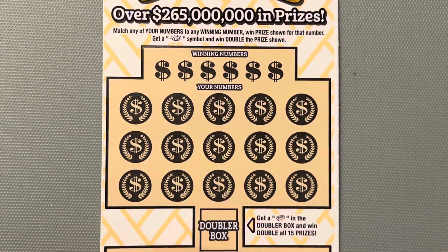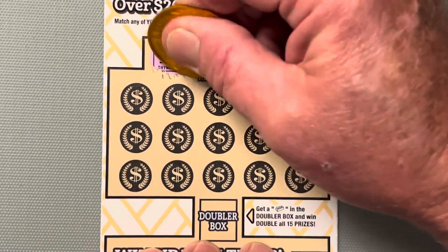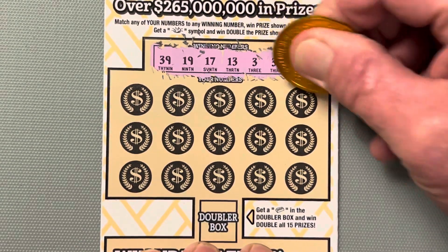All right, let's check out these winning numbers. Ticket number 19: 39, 19, 17, 13, 3, and a 30.